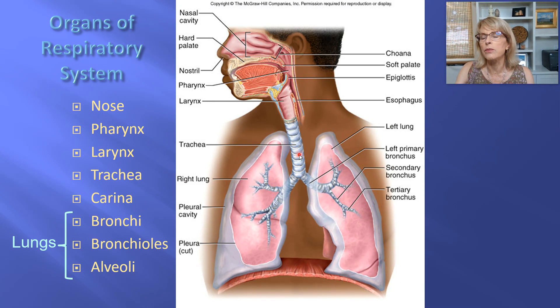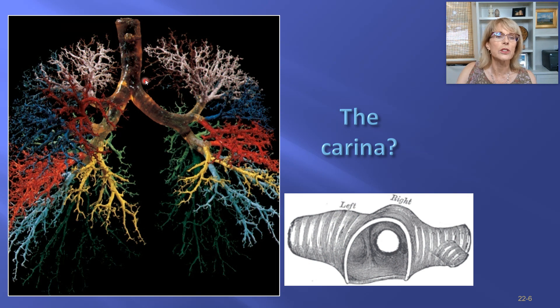If a breathing tube or a tube for anesthesia gets pushed past the carina, it has gone into one of the primary bronchi. Then only whichever lung is being inflated will receive oxygen from that tube, and the other lung will be collapsing during the time that tube is in place. The carina is also an important landmark when looking at x-rays for patients that may have pneumonia, a tumor in their chest, or fluid in their pleural space.